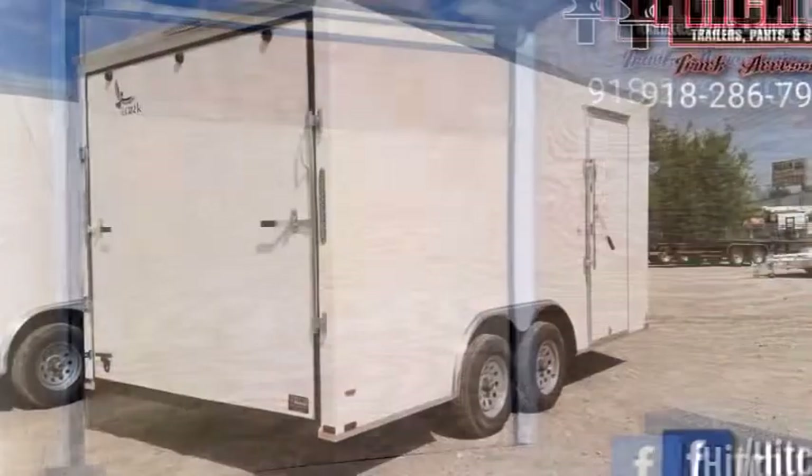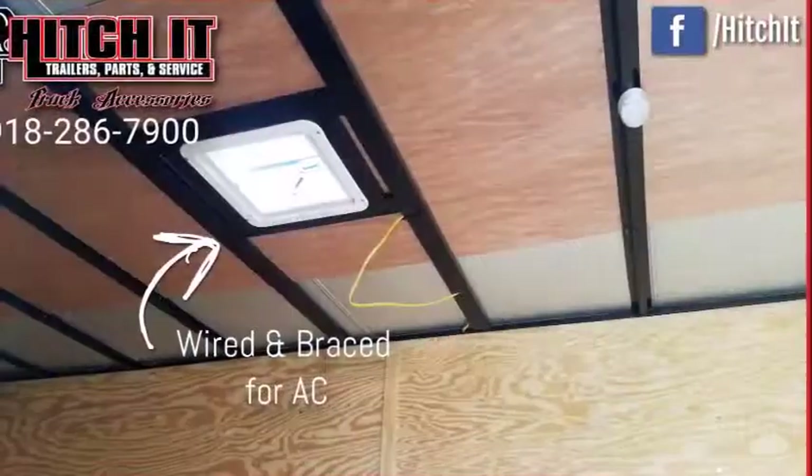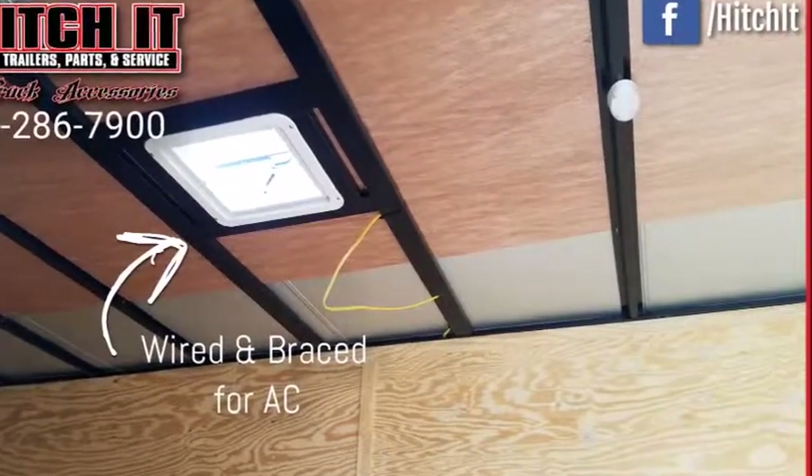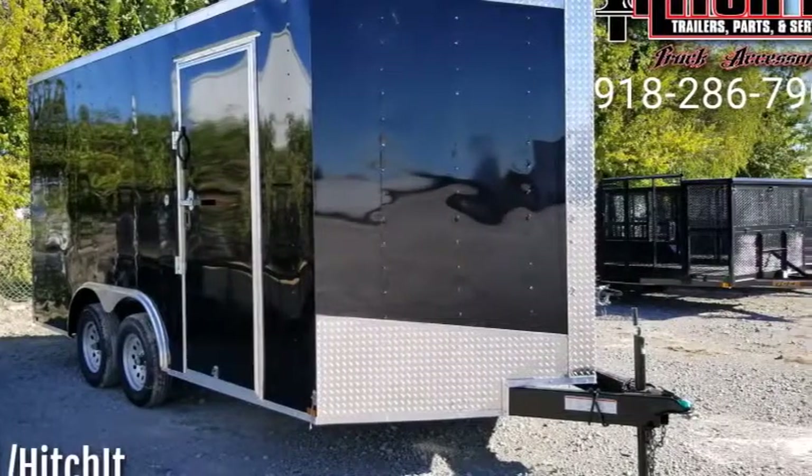2,000-pound A-frame jack, 2-and-5-sixteenths coupler, door holdback on that 36-inch side door, screwed exterior, 3/4-inch plywood floors, 3/8-inch plywood walls, and all LED lights.